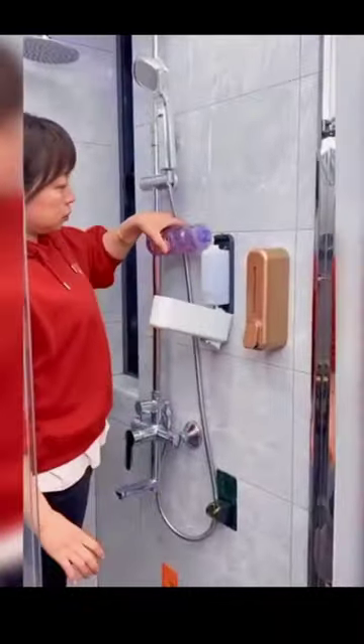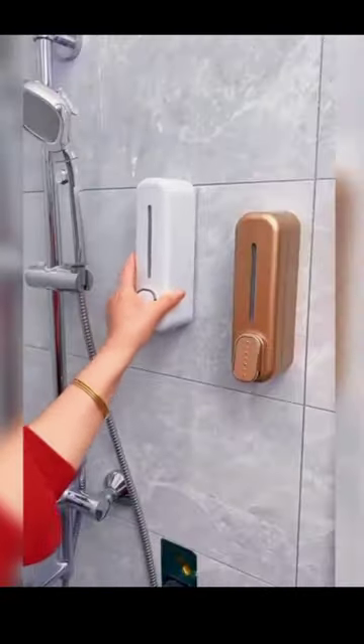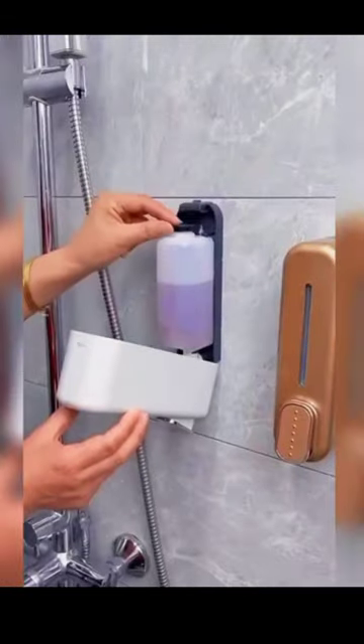Moving on, we have the Bathroom Helper Wall Mounted Soap Dispenser. Say goodbye to clutter and mess with this space-saving dispenser that ensures you always have the perfect amount of soap at your fingertips.